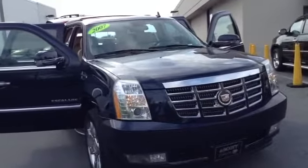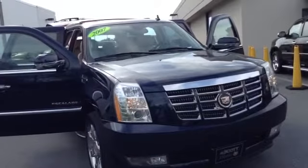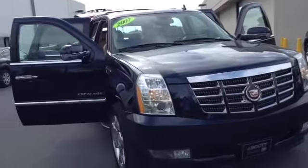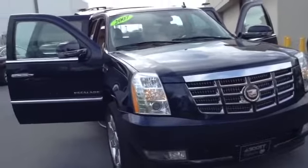Welcome to Skylot, this is Chad. We're looking at a 2007 Cadillac Escalade, stock number 96787A. The vehicle has 77,210 miles. It is a V8 6.2 liter engine with a six-speed automatic transmission and heavy duty.